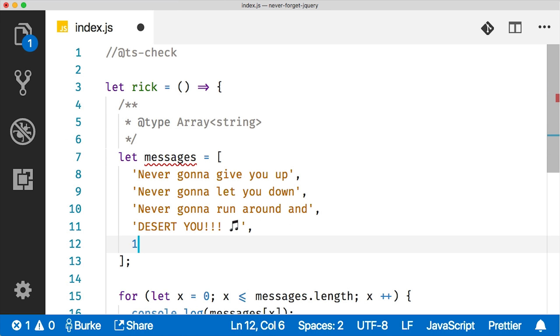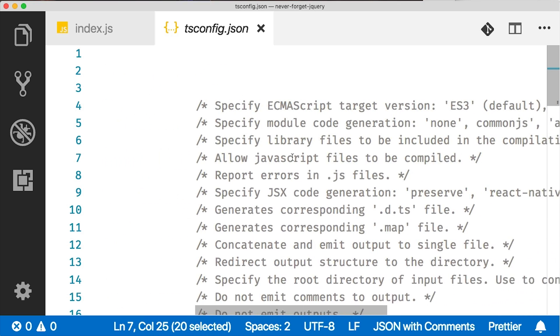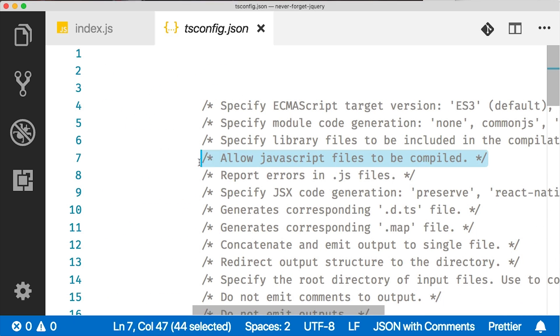So you can put types in JSDoc comments and the compiler will use that. If you say at param, num, and then in curly braces, number — that's all it takes. Will the compiler allow me to use async/await in JavaScript and automatically transpile that? Yes, the TypeScript compiler can do that on regular JavaScript files. You can change your allowJS setting in tsconfig and you're basically just writing JavaScript, but with all the latest features. Your target can be set to ES5 or whatever and it'll ship that.